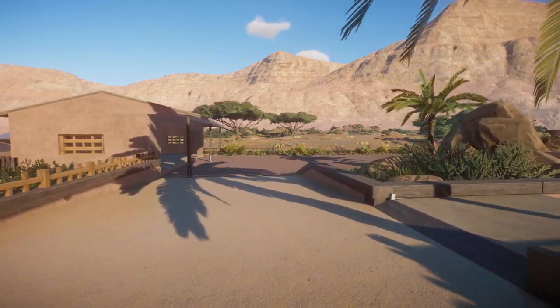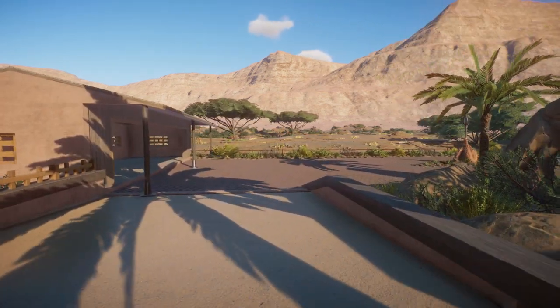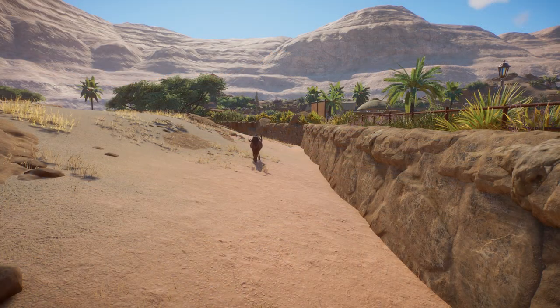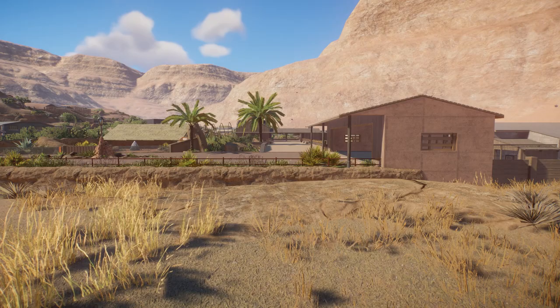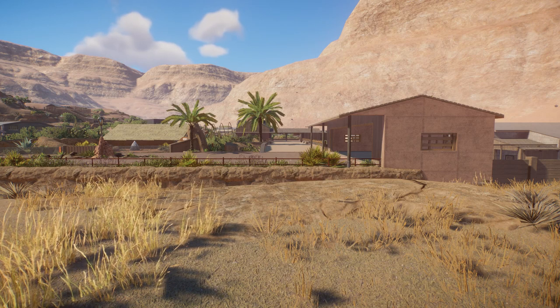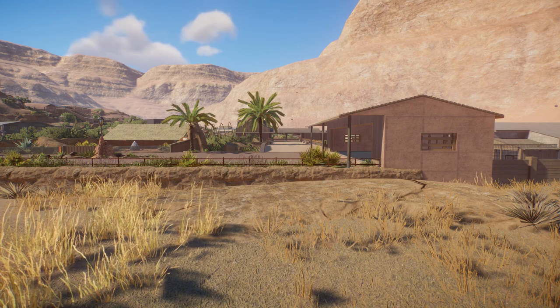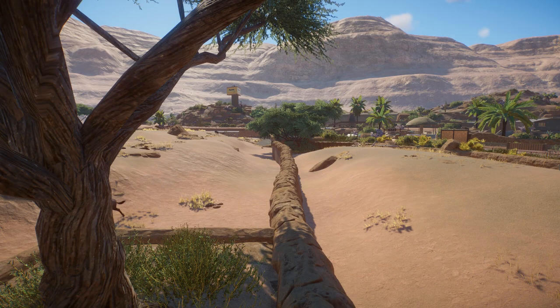At first look it appears like the only thing between you and the animals is a low fence and some foliage. But if we step inside the habitat we can see that in fact the terrain in the front of the enclosure is kept low, and a wall is keeping the animals at a safe distance from the guests. The terrain in the middle of the enclosure is on a level similar to where the people are standing, which gives the feeling of being at eye level with the animals.